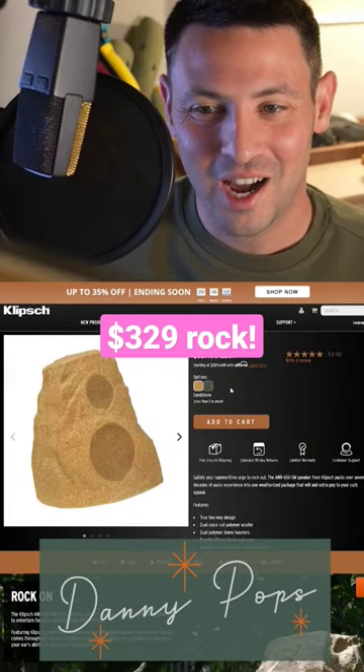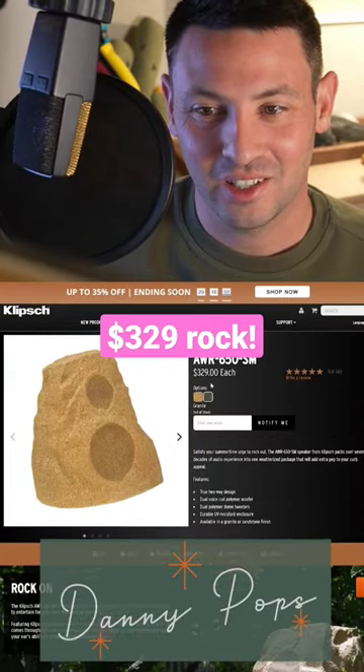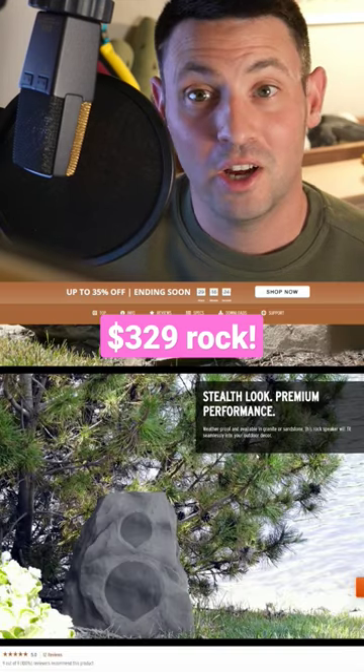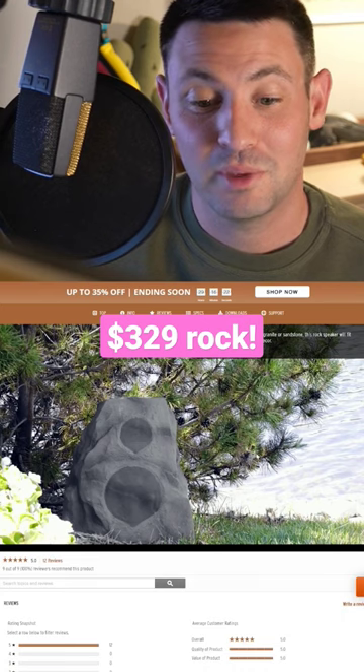Look at that. It's a little rock. It's expensive too — it's a $330 rock. You just never know. You never know, that rock might actually be a speaker.